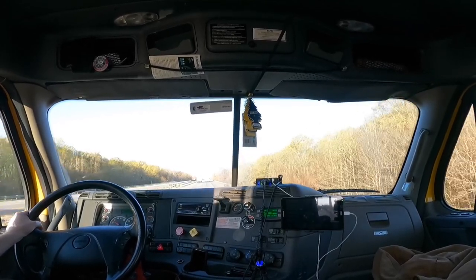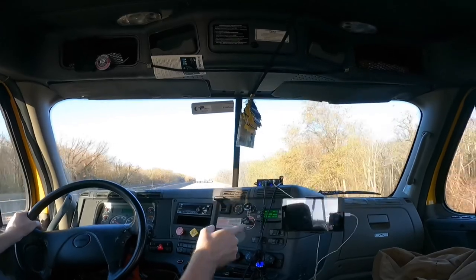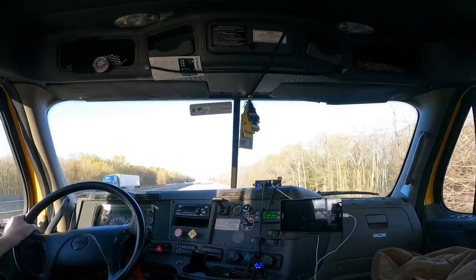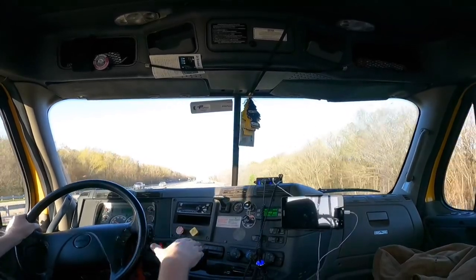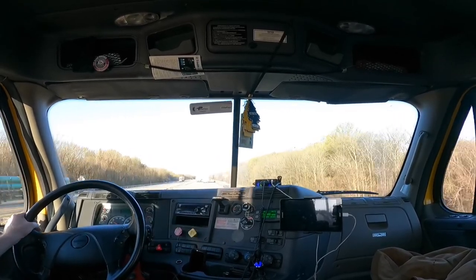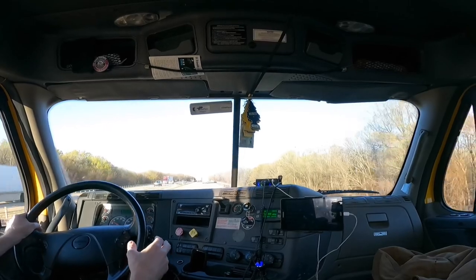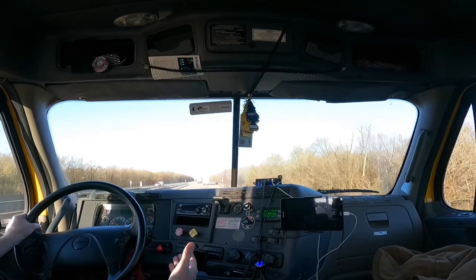These PeopleNet devices do have an option for navigation, but when I first got hired on, I was told they didn't work — maybe they do, but I've never used it for navigation. I always had my own GPS. And by the way, the company doesn't give you a GPS. That's something you're going to have to buy.